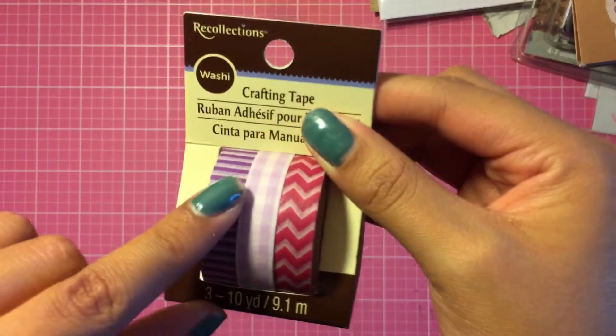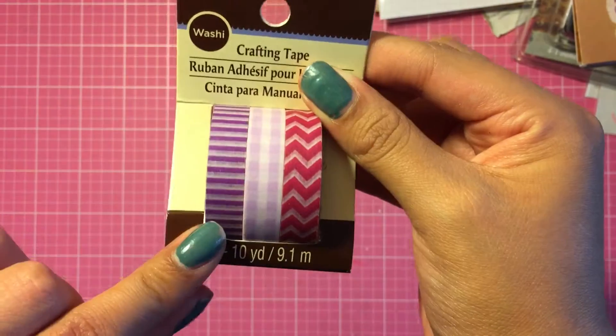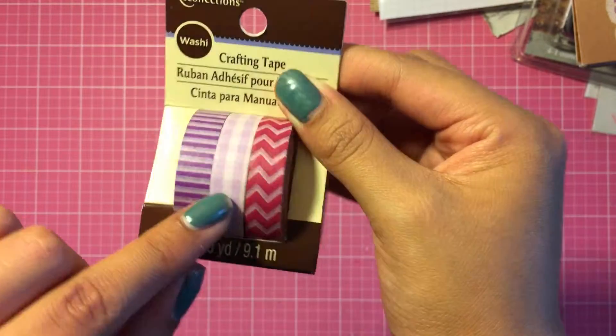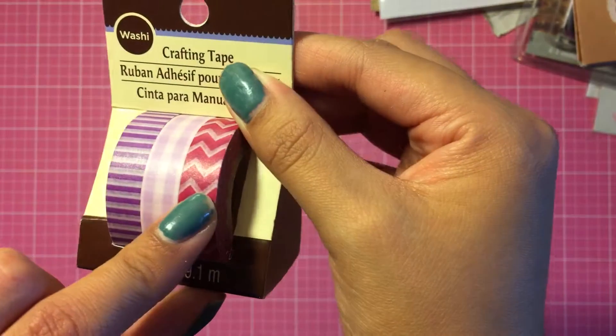What I picked up at Michaels wasn't much, but I got this adorable washi tape — I love this size. You get a purple striped one, a plaid pink, and this chevron one that's like a magenta color.